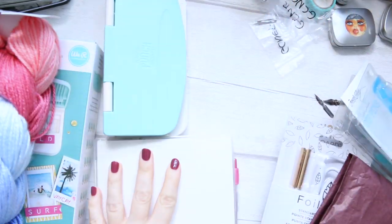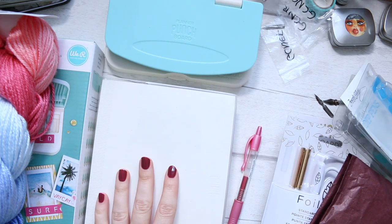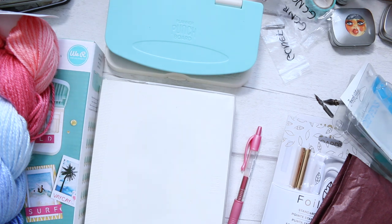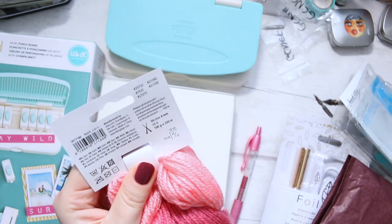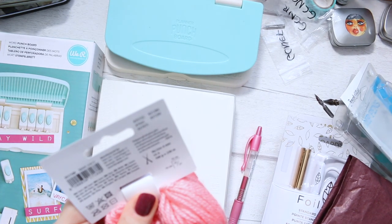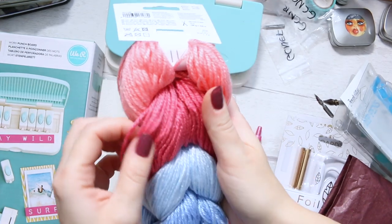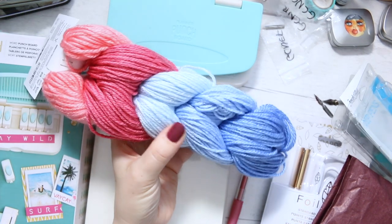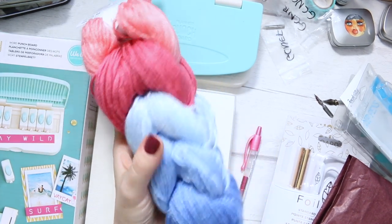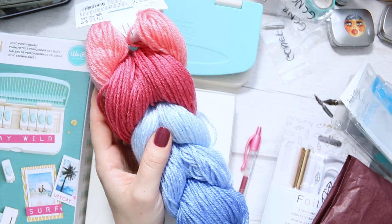I switched on the studio lights because it's dreadful outside — raining and super dark even though it's not even two o'clock. Speaking of the yarn, I keep calling it cotton yarn but this one is actually 100% acrylic. The other one is cotton yarn — it's a different thread, a bit more woolly and thicker, which would make a lovely little scarf as it's super soft, or another woolly pom-pom hat. I haven't decided yet what to make with it.